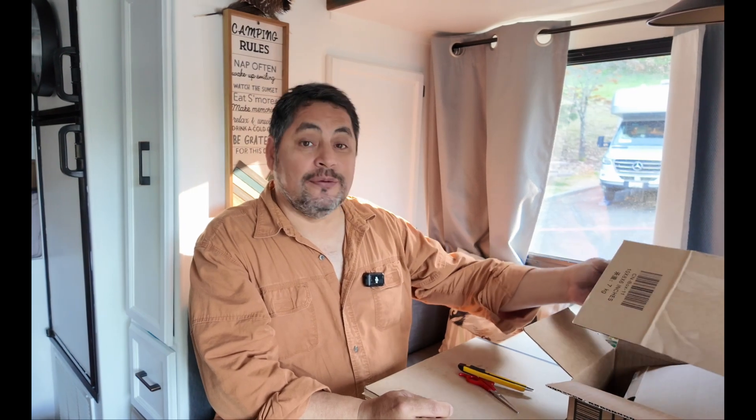Let's start doing some art here. I'm going to use all these cardboard boxes and do something very creative with them.